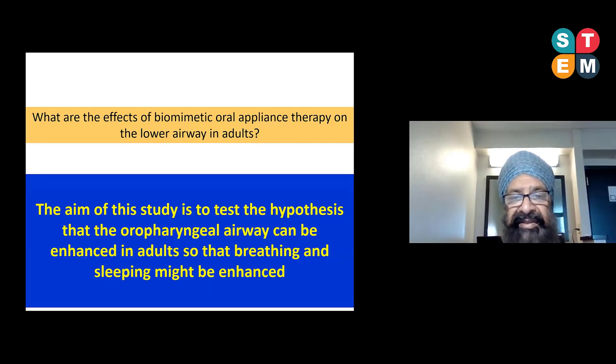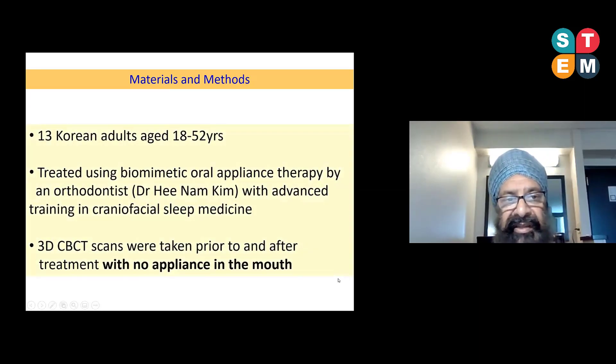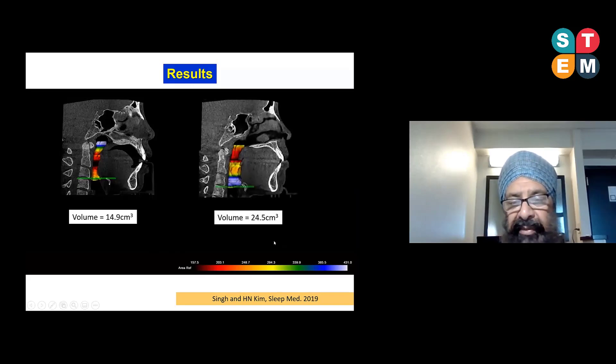To test the hypothesis that the oropharyngeal airway can be enhanced in adults non-surgically without CPAP, we conducted a study in South Korea with 13 consecutive adult patients aged 18 to 52 years. They were treated using biomimetic oral appliance therapy by orthodontist Dr. Heenam Kim, who undertook advanced training in craniofacial sleep medicine with us. All 3D CBCT scans were taken prior to and after treatment with no device in the patient's mouth. In one example, airway volume increased from about 14.9 cc prior to treatment to about 24.5 cc — a dramatic change with no device present.